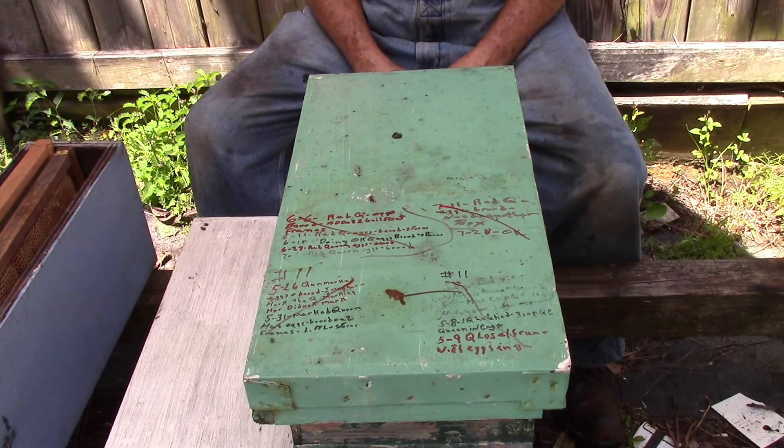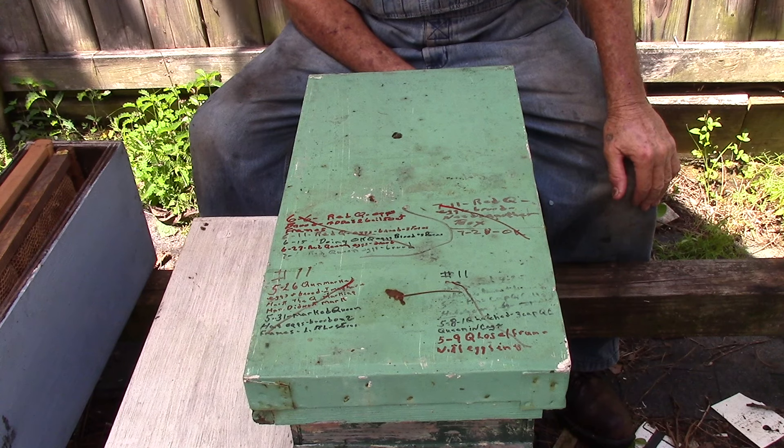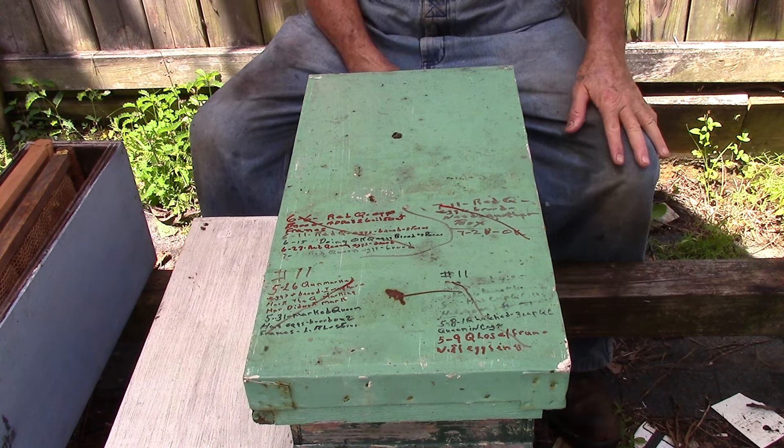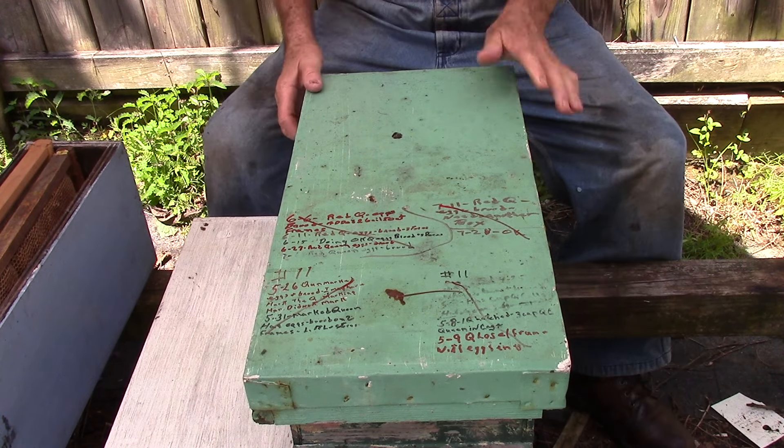Good afternoon people. This is Sam from South Carolina Happy Bees. We're out here at the nursery again. This is hive number 11 nursery. It's a little nuc box at five frames. The queen was hatched back at the end of two months ago. We added a couple of frames of brood into it to help it out, after she got mated.